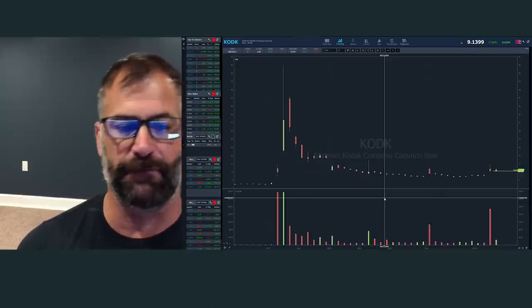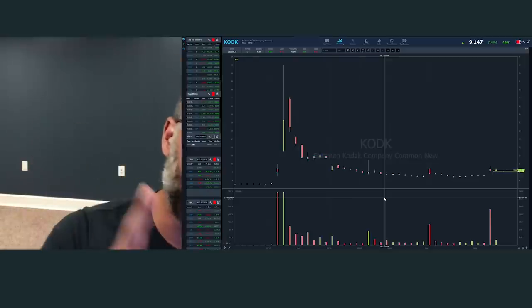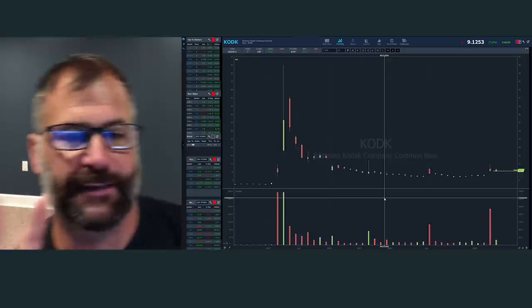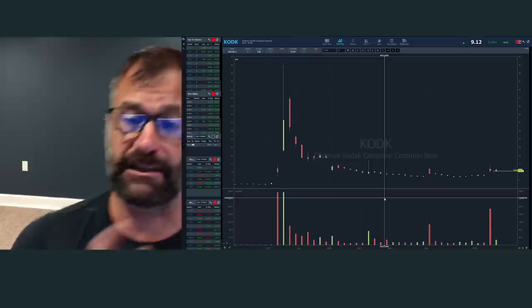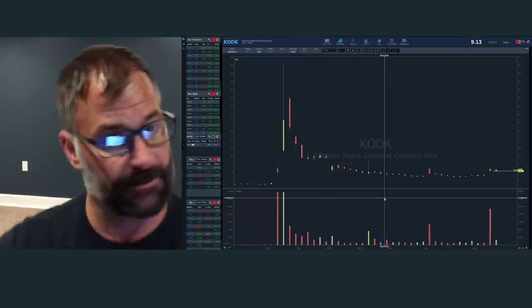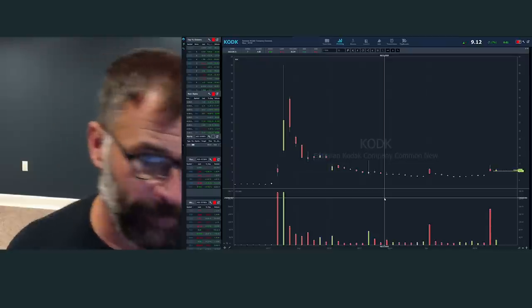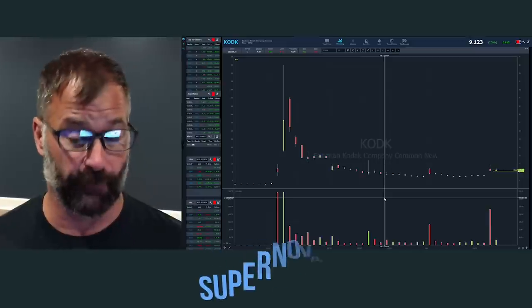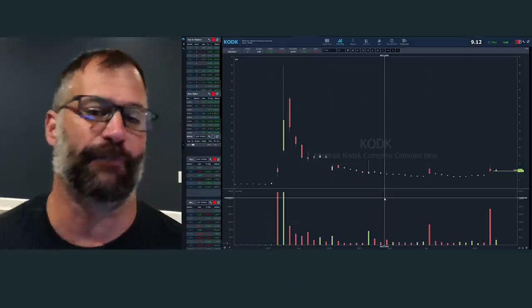You can see the stock gapped up from four to eight. What I want to talk about is where the real opportunity was on day two. These setups are telegraphed. The best short squeezes, the best supernova — many of you might be familiar with the supernova pattern — one of the reasons stocks go supernova is because short sellers add accelerant.